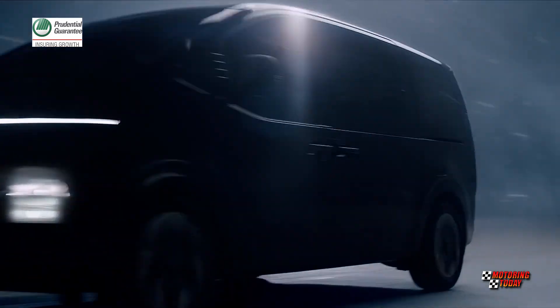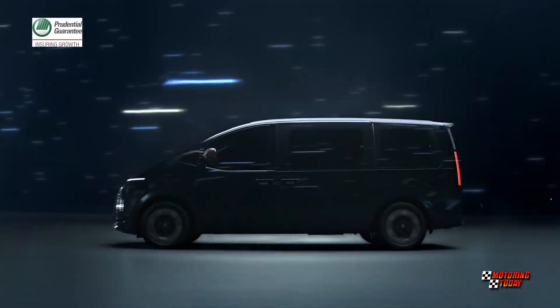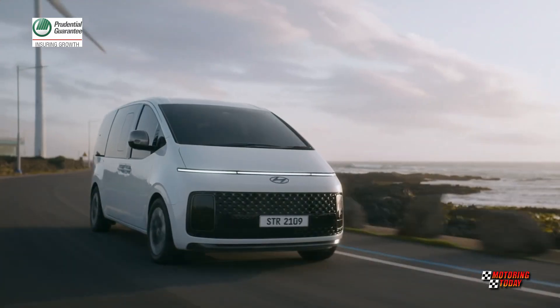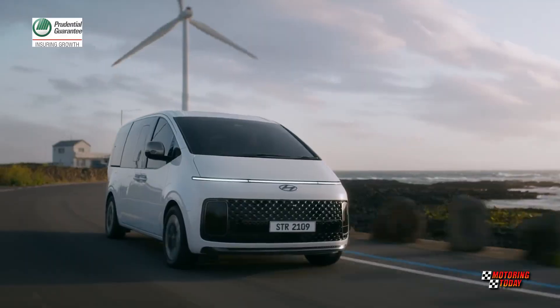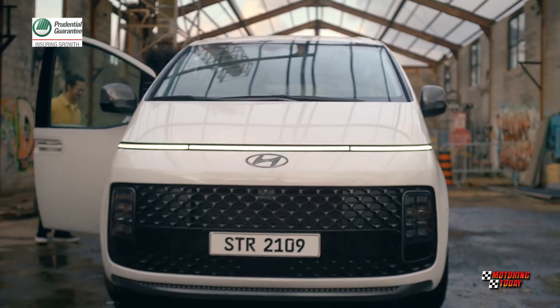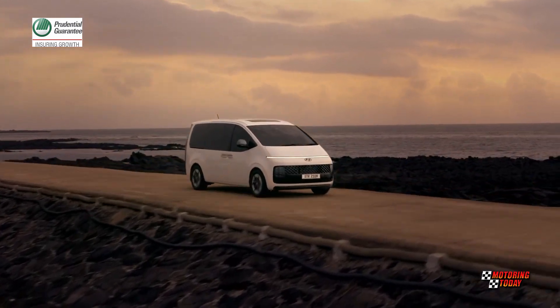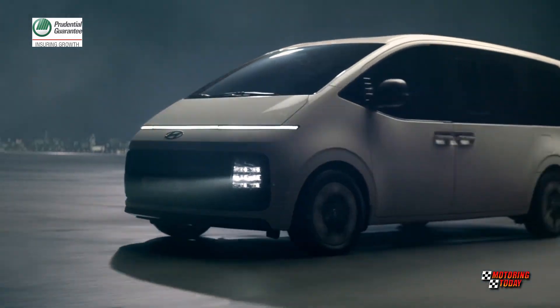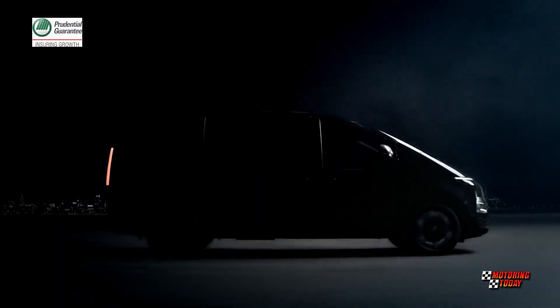The Staria doesn't look like the vans already in the market and should stand out with its low beltline and tall stance. Hyundai rolled out four variants of the Staria: the 7-seater 2.2 CRDI Premium Plus 8AT AWD, the 11-seater 2.2 CRDI GLS Plus 8AT, the 2.2 CRDI Commuter 6MT, and the 3-seater 2.2 CRDI Cargo 6MT.